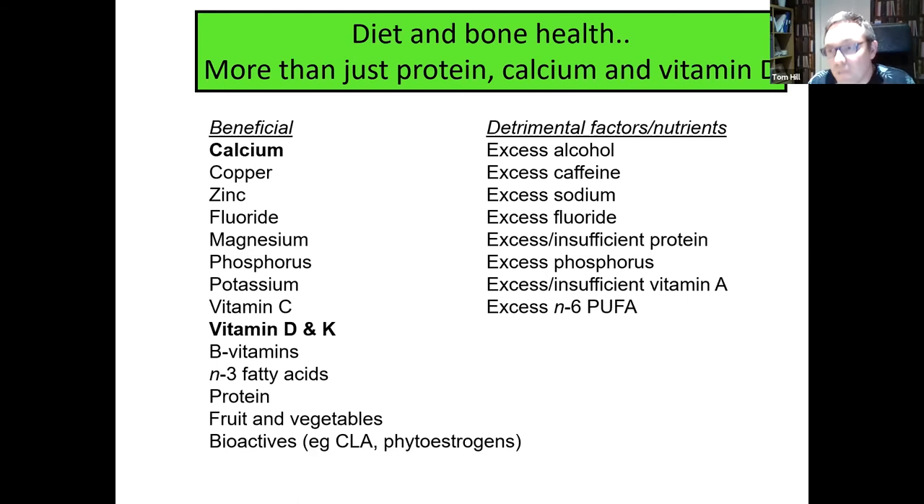On the left you can see some of the beneficial factors: minerals like copper, zinc, phosphorus, magnesium, even vitamin C through its function in collagen can impact bone positively. Fruit and vegetables contain many different bioactives and antioxidants which may protect against bone loss over time. But there are also detrimental factors — consuming too much of these is known to impact bone health: too much alcohol, caffeine, sodium, fluoride, and excess protein intake. Very high protein intakes can have the opposite effect, promoting calcium leaching from the bones. So it's important to be mindful of both beneficial and detrimental factors.